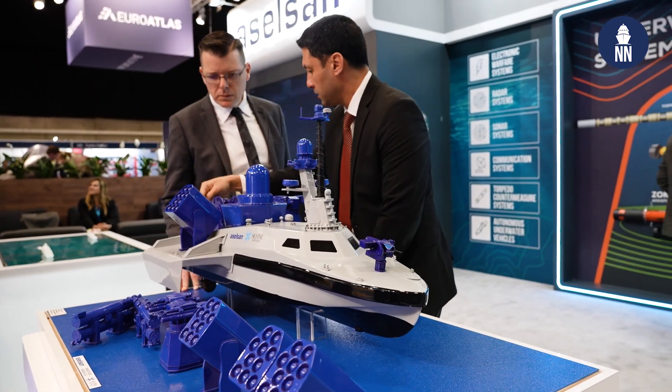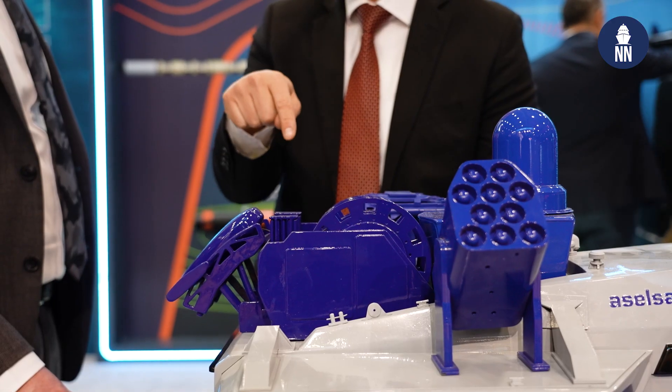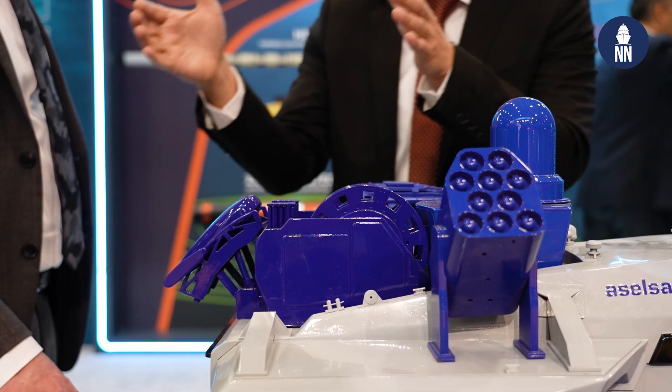Remaining on the topic of unmanned systems, last but not least, with the now famous Marlin USV — unmanned surface vessel.